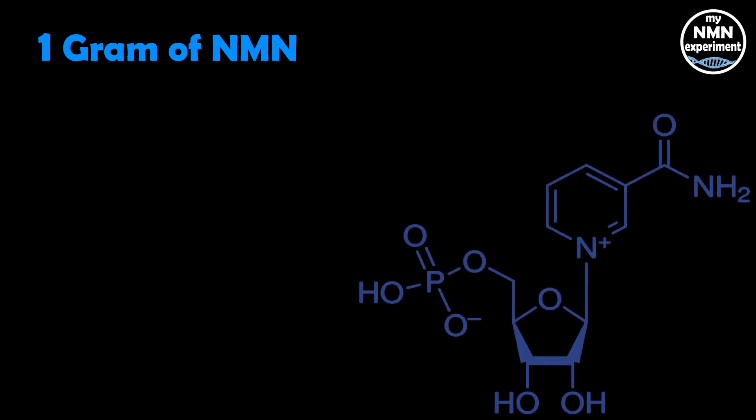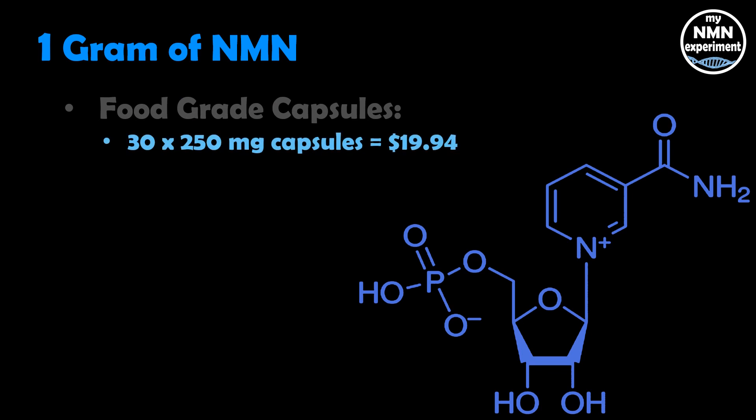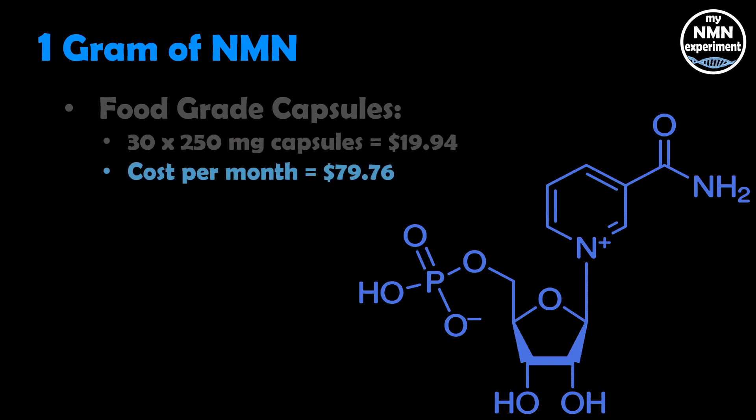The first thing we know that he takes is one gram of NMN a day. And as we all know, NMN is used to boost NAD levels in our body. Food-grade capsules — 30 times 250 milligram capsules — are going to cost you $19.94. A month, that's going to cost you $79.76. And for one gram per day for a year, it's going to cost you $957.12.